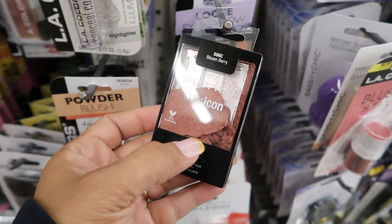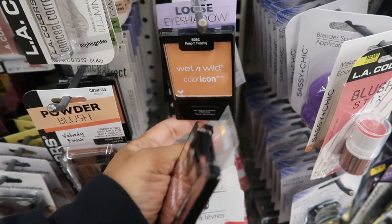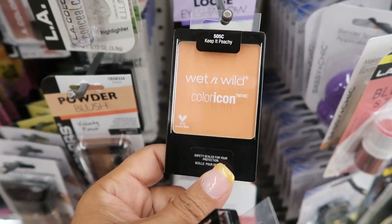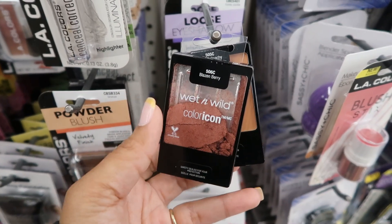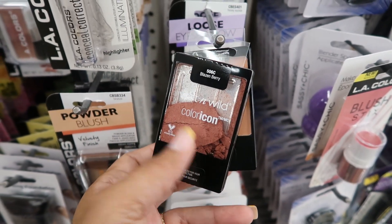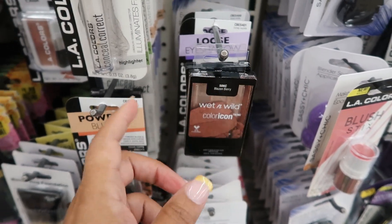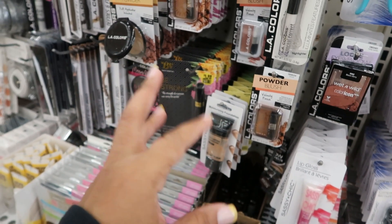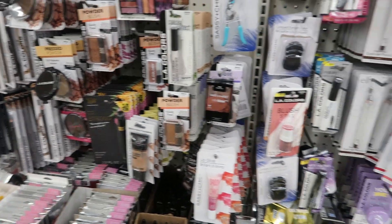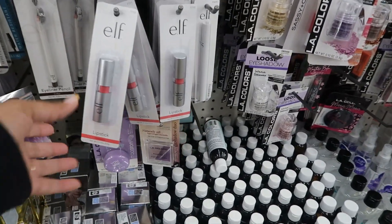They do have some of the Color Icon in Blazing Berry and Keep It Peachy. There were probably more — they just sold out. I think the last time I was at this location I saw a Wet and Wild palette and the little beauty blenders and silicone blender — I put a picture up on Instagram, most of you guys saw that already — but I don't see them today.